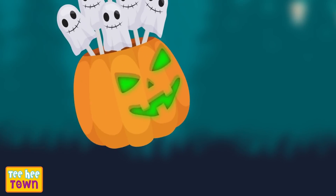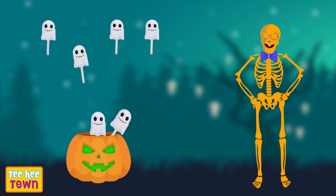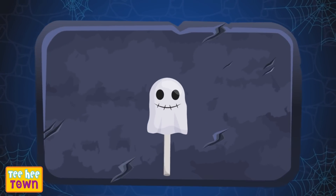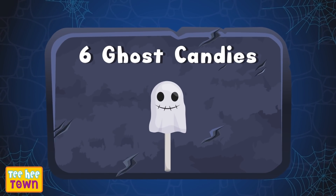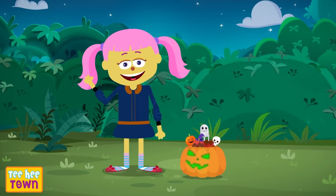Spooky! Spectacular! One, two, three, four, five, six! Six ghost candies! Wow! That was so much fun! Bye-bye! Have a spooky Halloween!